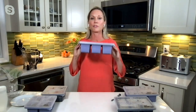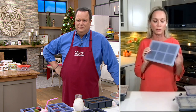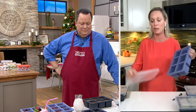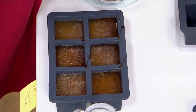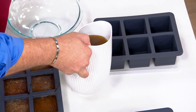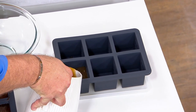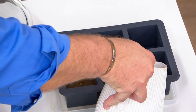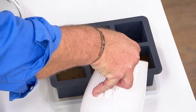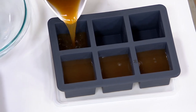Cup cubes is a freezer tray completely crafted of silicone with individually molded cubes, so you can freeze and store things in one-cup increments. It's so handy if you've made a big batch of soup, chili, or broth and want to portion it. We even have measurement markings on the inside for a quarter cup or half cup — perfect if you're freezing pesto or tomato sauce from a bumper crop of Jersey tomatoes.